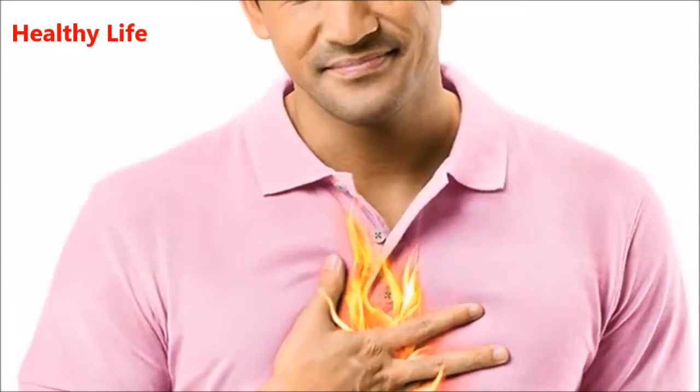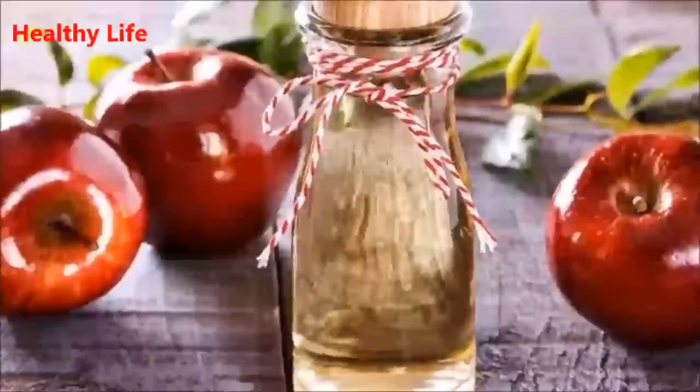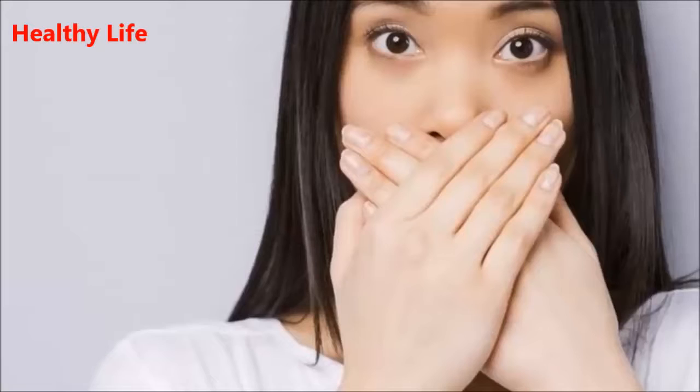3. Heartburn. Mix a glass of water with 1 teaspoon of apple cider vinegar and consume this in order to eliminate heartburn. Apple cider vinegar can effectively balance the low acids in the stomach.